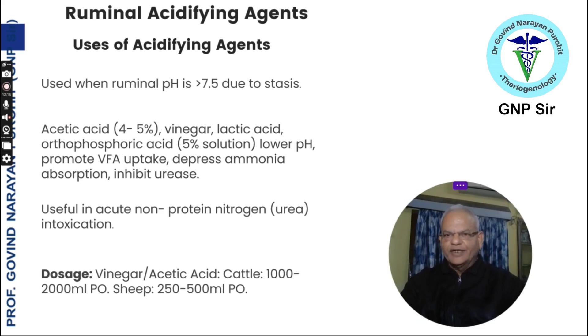Rumen acidifying agents are used when ruminal pH is higher than 7.5, due to rumen alkalosis from heavy feeding of protein or accidental feeding of heavy doses of urea. Acetic acid 4 to 5 percent, vinegar, lactic acid, or orthophosphoric acid can lower the pH, promote volatile fatty acid uptake, depress ammonia absorption, and inhibit urease. They are useful in acute non-protein nitrogen intoxication. Dosage: vinegar or acetic acid 1 to 2 liters orally for cattle; 250 to 500 ml orally for sheep.